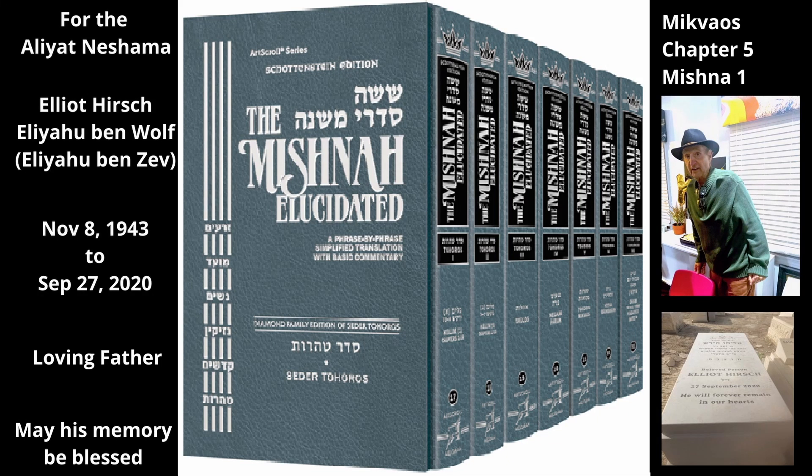Chapter 5, Mishnah 1. A mikveh is a pool of natural water, such as rainwater. A mayan, on the other hand, is a natural spring.